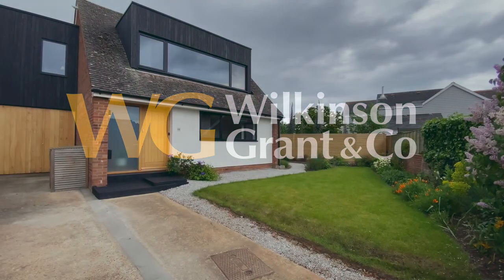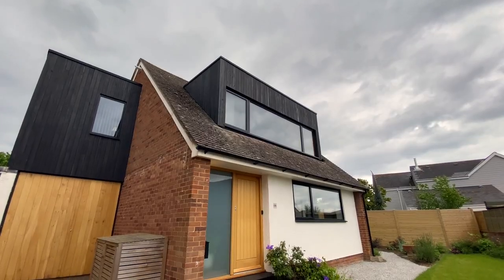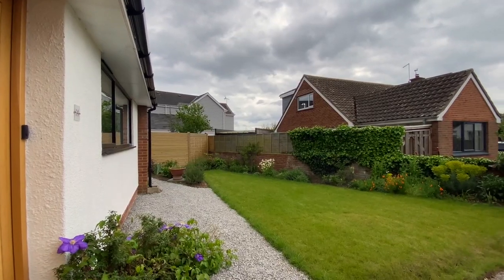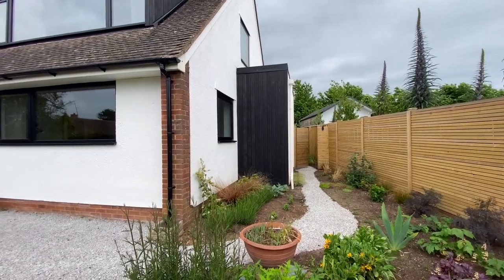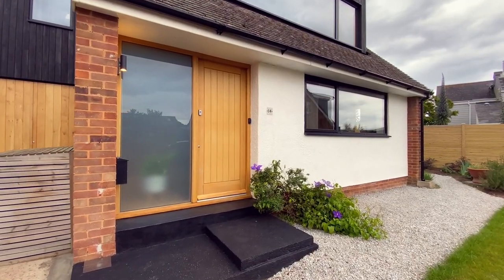Welcome to number 14 Highcliffe Close in Limston. A beautifully refurbished, architect-designed four-bedroom house with stunning views over the estuary. The property is quietly tucked away in a no-through road with off-street parking and a short walk to the village centre.